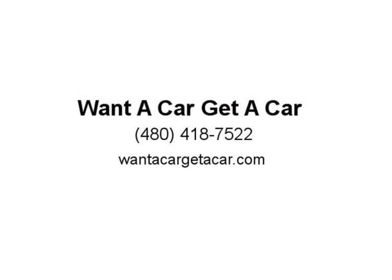Must see and drive to appreciate. Visit us at wantacargetacar.com.